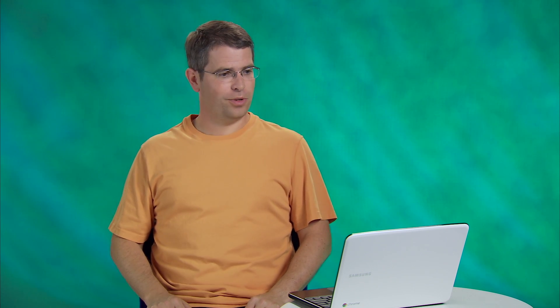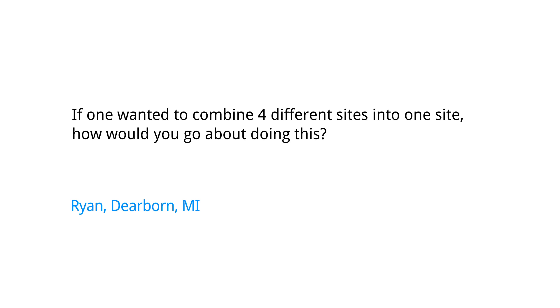Today's question comes from Dearborn, Michigan, where Ryan wants to know: if one wanted to combine four different sites into one site, how would you go about doing this?